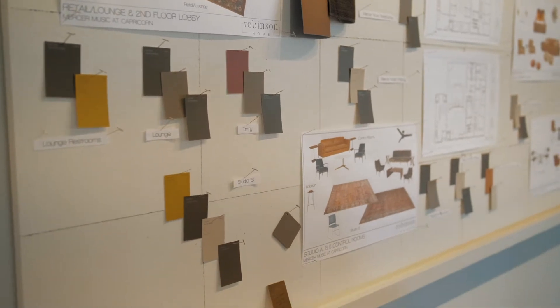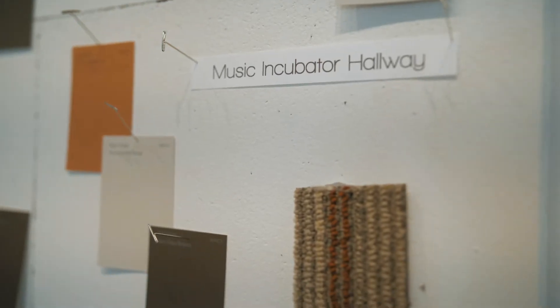There's going to be a lot of velvets throughout the space, a lot of leathers for durability. I think our greatest challenge has been taking a space that is completely raw, where there wasn't a lot of detail to base our design on, and just coming up with an overall concept that's going to work for all the entities involved.